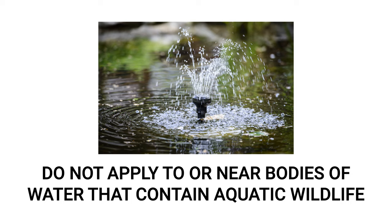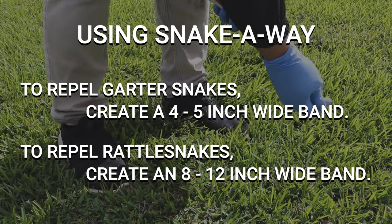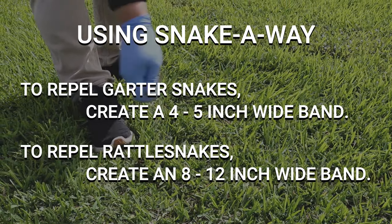To repel non-venomous snakes like garter snakes, the band you create should be 4 to 5 inches wide. To repel venomous snakes like rattlesnakes, you'll need to create bands that are 8 to 12 inches wide. In lawns and flower beds, you can lightly sprinkle granules within the area.